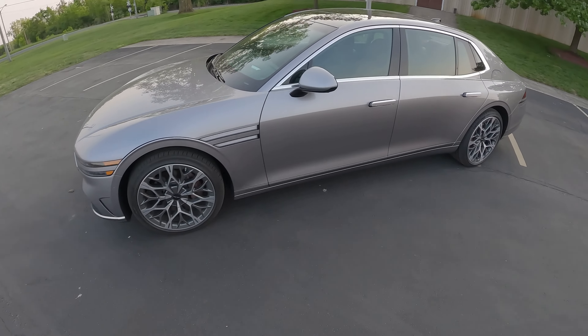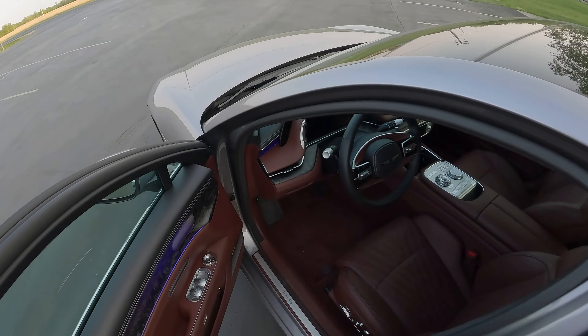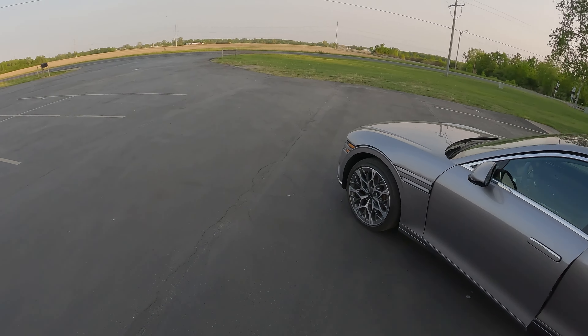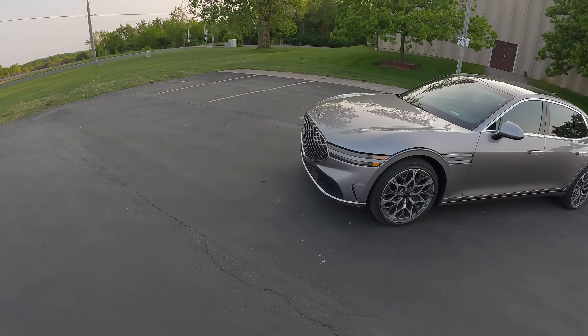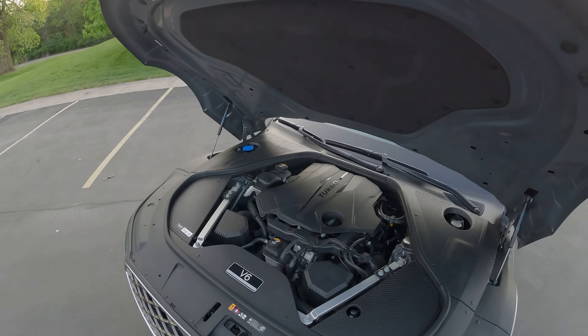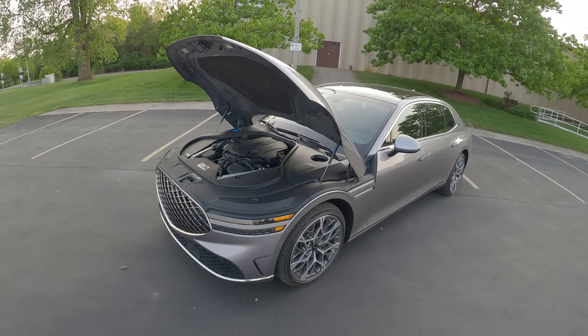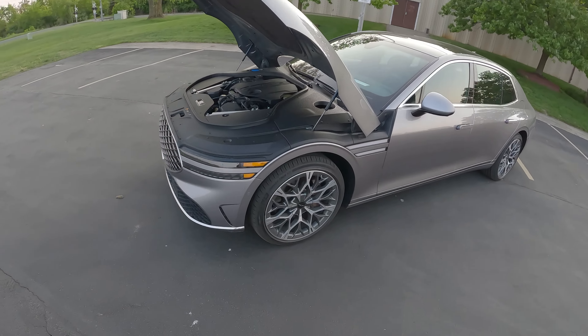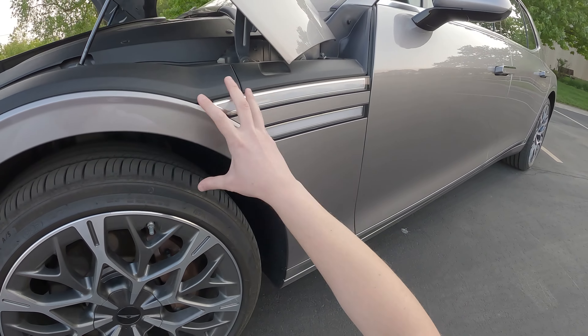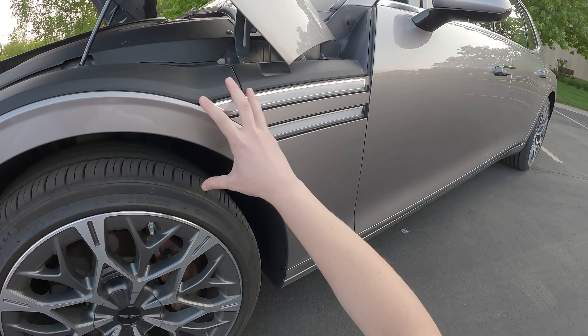We're going to pop the hood on this car, which we don't often do, but I want to show you the way this hood opens. I own a BMW Z3M Roadster, and one of my favorite parts about that car is the big clamshell hood. This G90 has a very similar style, massive clamshell hood. The way they've integrated these fenders — you've got this continuous piece of metal that goes down into this with these turn signal marker side lights, which look awesome with the hazards on.